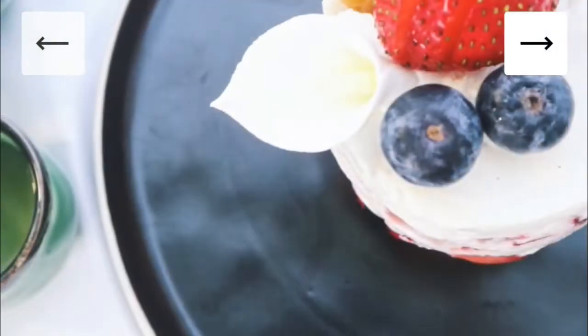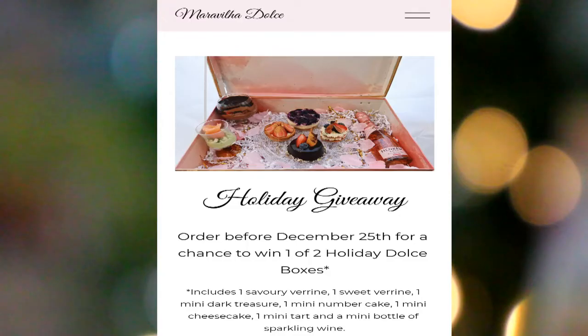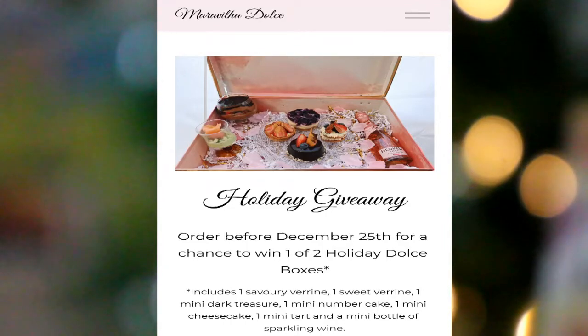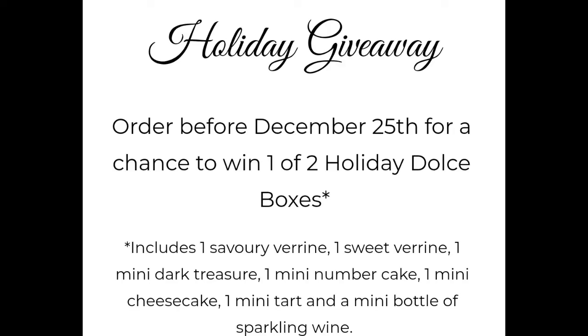I am so excited! Today I will be sharing with you guys their Dolce Box. This is a specialty box with four mini versions of their signature cakes of your choice. Before we dig in, I do want to let you know that Maria Dolce is doing a giveaway until December 25th.